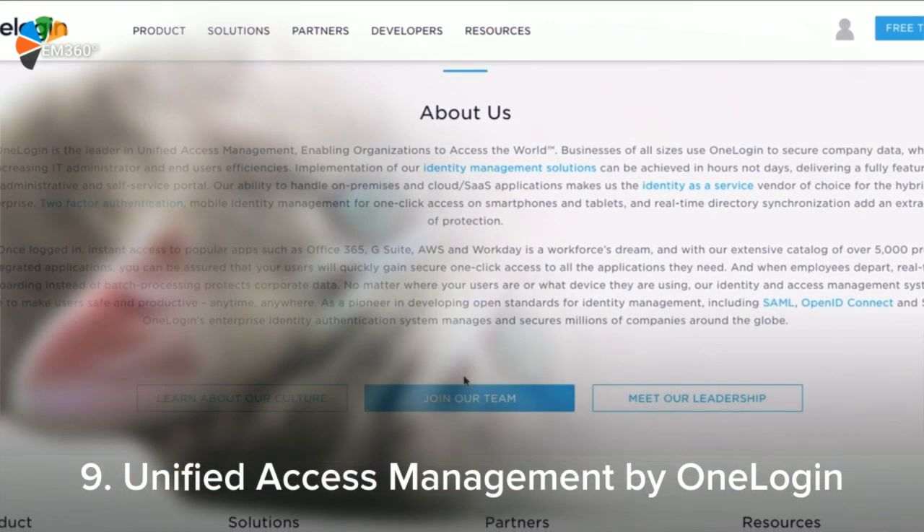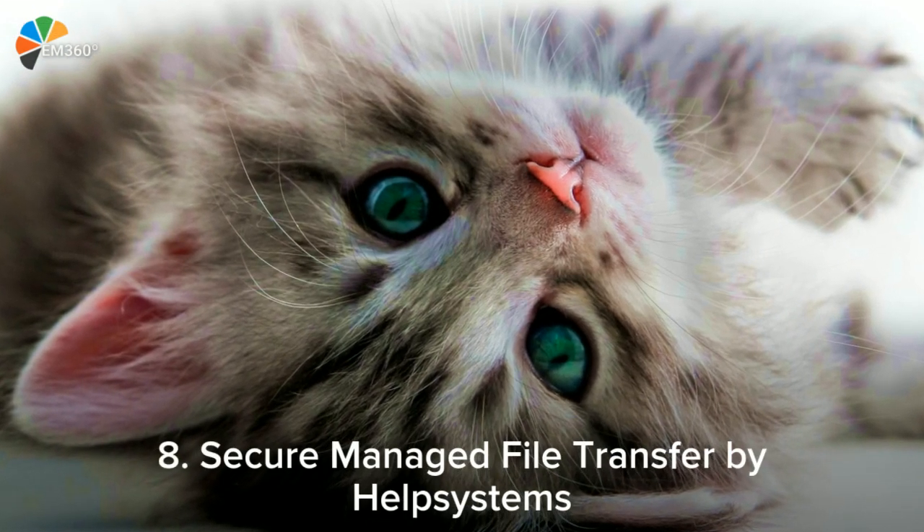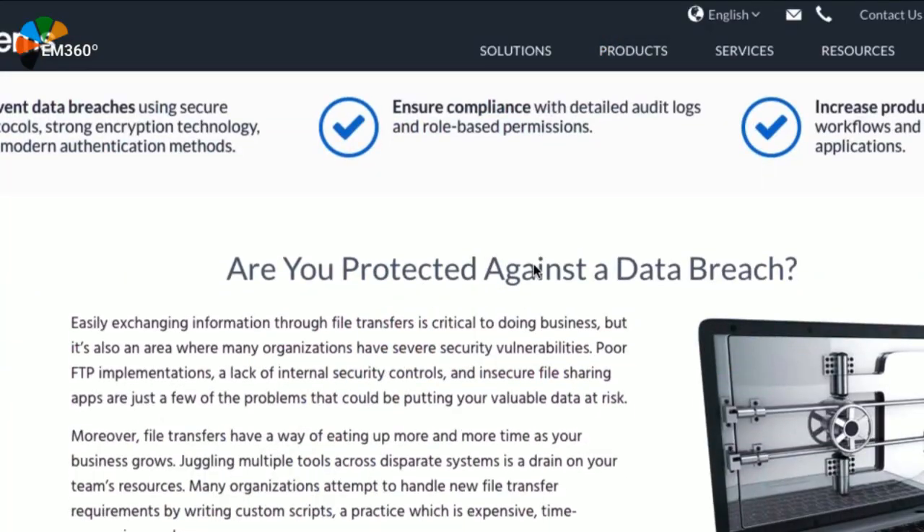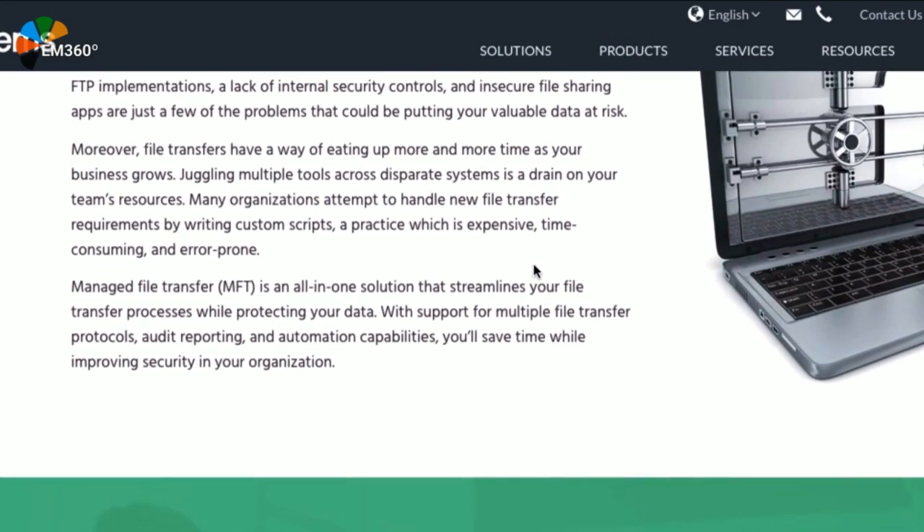So you want to send a file over to your colleague — maybe it's a picture of a cat, maybe it's a white paper. The important thing is that you're safe. Hop Systems' tool not only secures and protects your data, but it also saves you time.